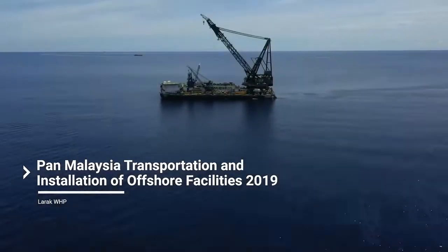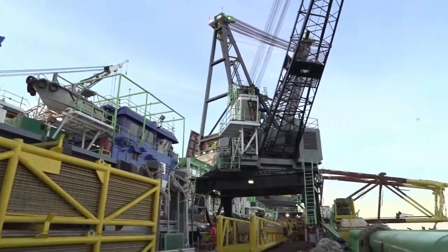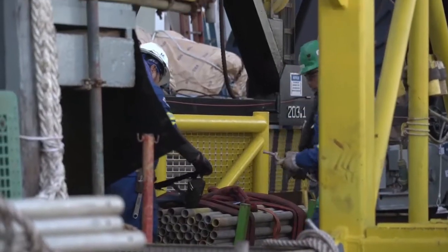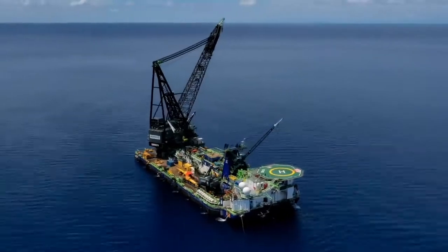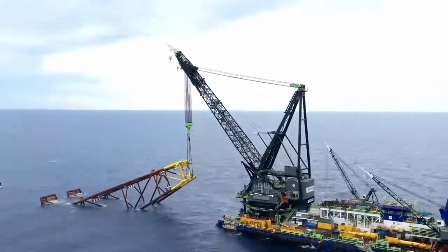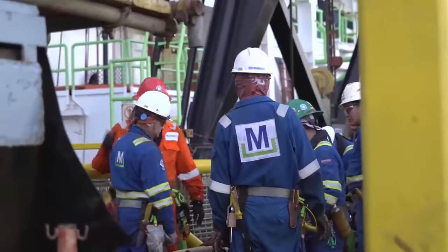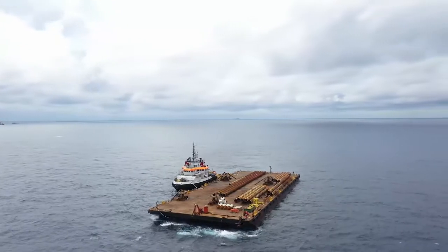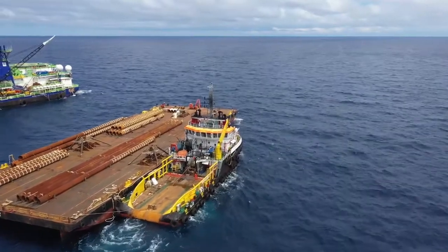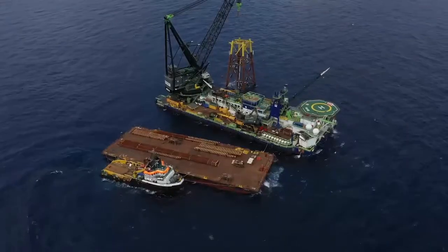In June 2019, the Larak Wellhead platform was installed by McDermott for Sapura OMV using McDermott's Derrick Barge DB30. The Larak Wellhead platform consisted of a four-legged jacket and topside component. The installation was part of the Pan-Malaysia Transportation and Installation Contract awarded to McDermott. The Larak offshore site is located in the SK408 Field Development Area, offshore Sarawak in East Malaysia, in 80 to 90 meters water depth.